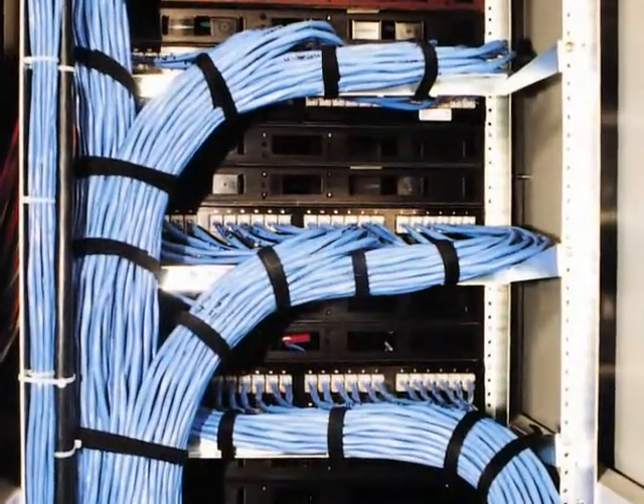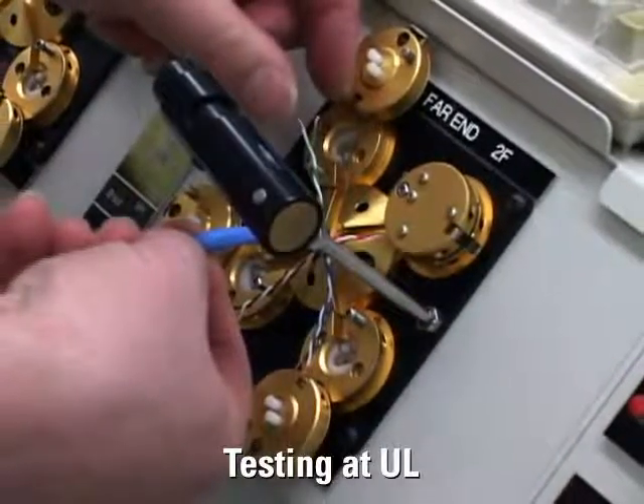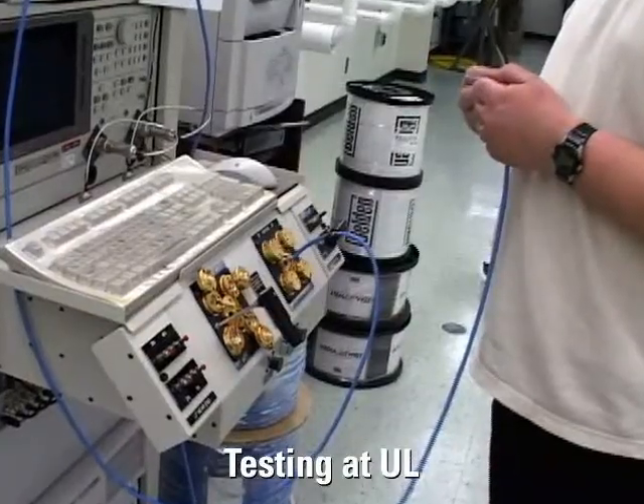Belden has put its bonded pair network cable through grueling tests at their prestigious networking interoperability lab and then verified this testing through Underwriters Laboratories. Underwriters Laboratories — UL — is a not-for-profit public safety testing and certification company that has been in business for over 100 years, and is the leader in this type of testing in the United States. UL is involved in end-product testing, component testing, and certification of manufacturers' quality systems, and has been involved in performance testing since 1984 and twisted pair cable testing since 1991. UL also participates in standards development through TIA-EIA, NEMA, and ASTM committees.